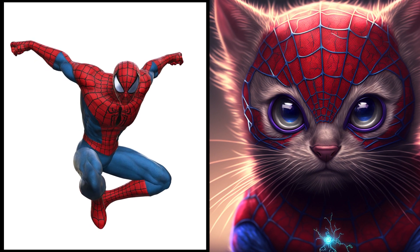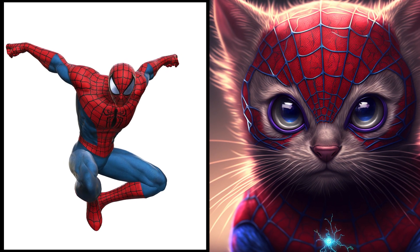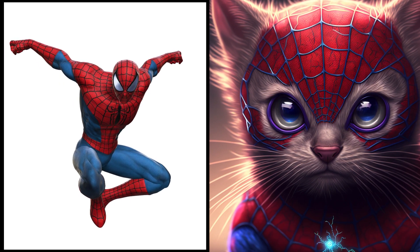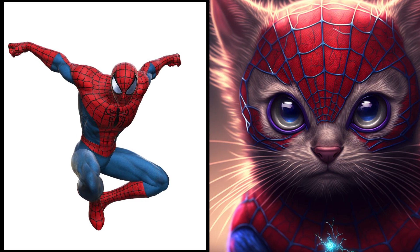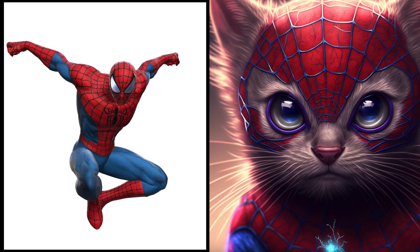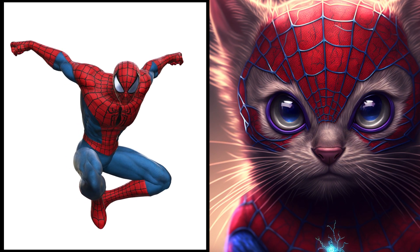First up we have Kitty Spiderman. This little superhero is always ready for action using his incredible agility and strength to keep up with all the excitement. Whether he's clinging to walls or swinging from webs, this kitty is always on the go. Watch out villains!